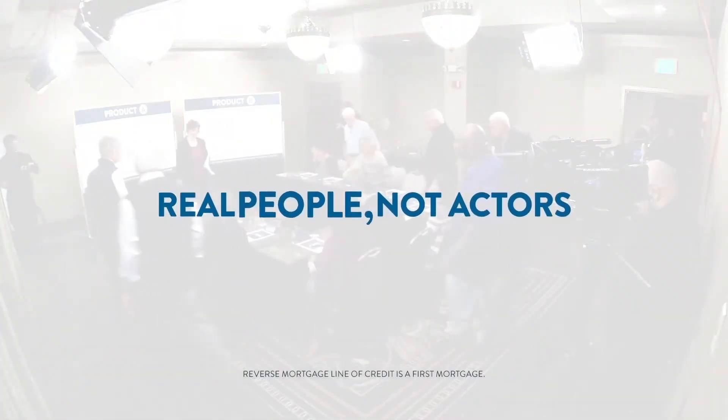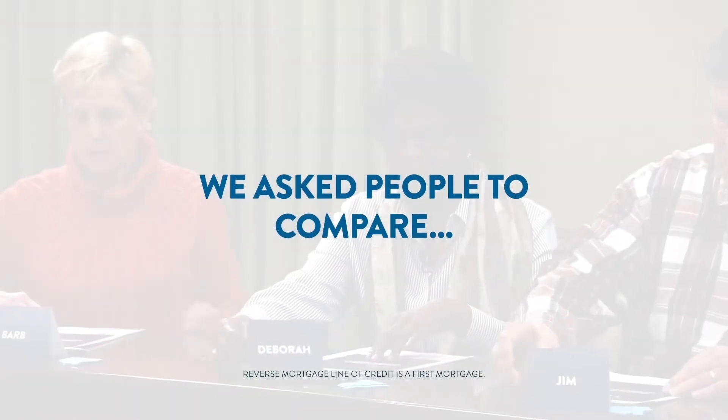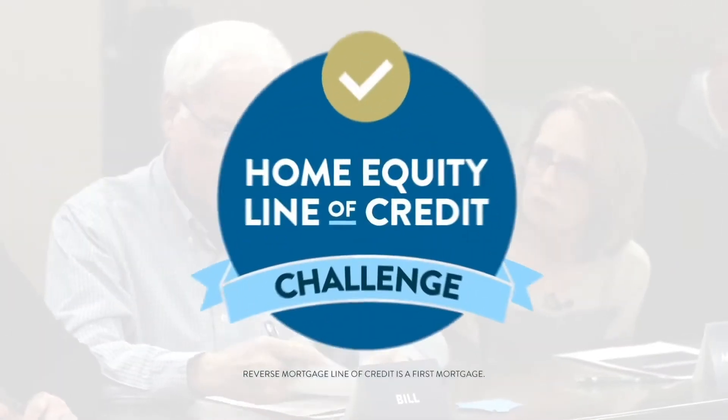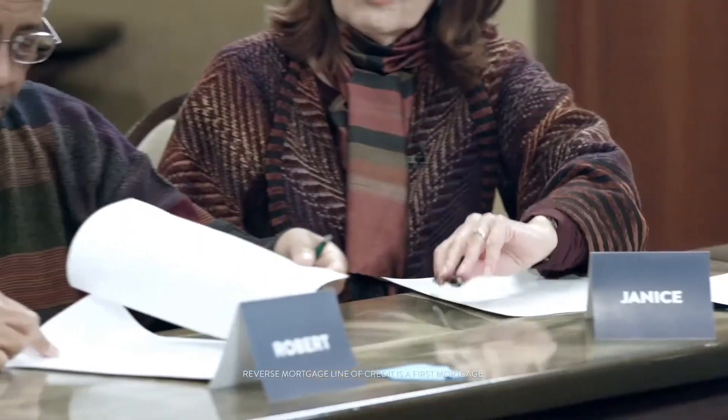Welcome, come on in, have a seat. We invited real homeowners to participate in a blind challenge comparing two home equity line of credit products: a traditional home equity line of credit and a reverse mortgage line of credit. We call this the home equity line of credit challenge.